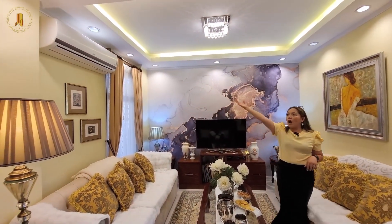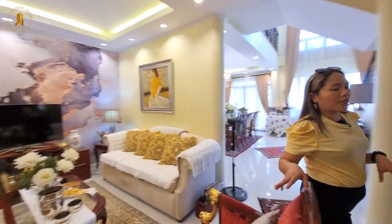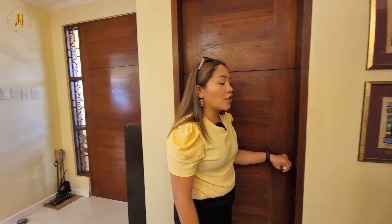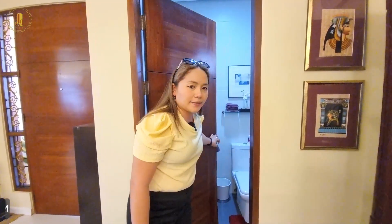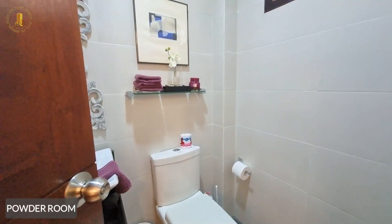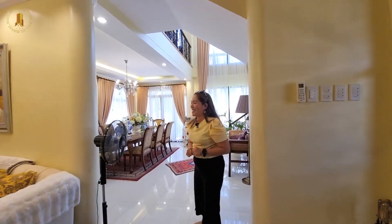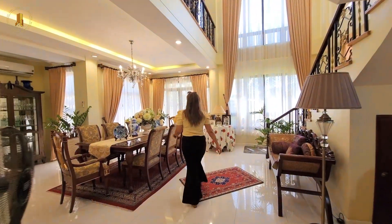Here we have the sofa and a widescreen TV with a beautiful backsplash, and a wall-mounted AC. At the back of the living area is our half bath — or shall we say the toilet and bath. All the furniture are classic and very elegant.